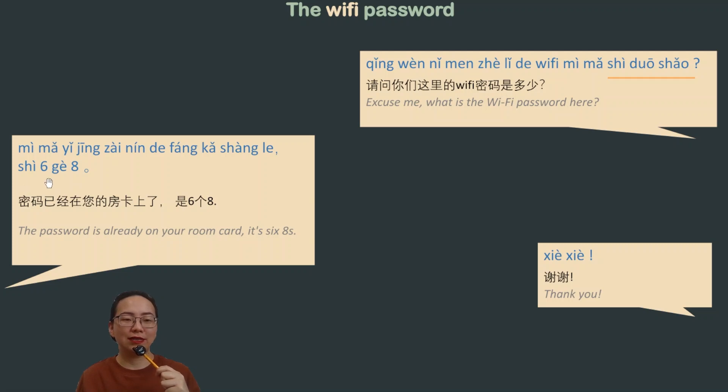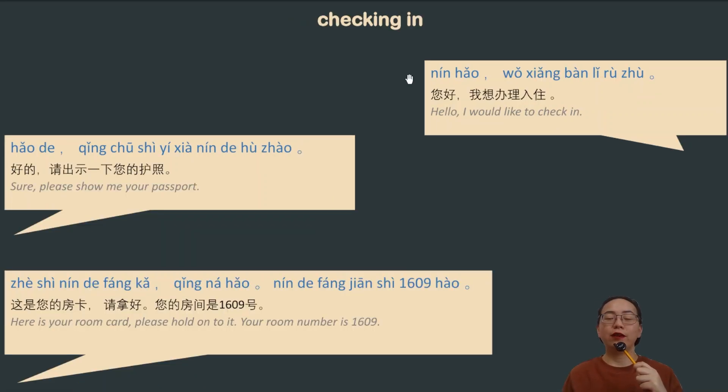For example, 是6个8 means the password is six 8s — so 888888. By the way, in Chinese culture, the numbers 6 and 8 are considered lucky numbers.